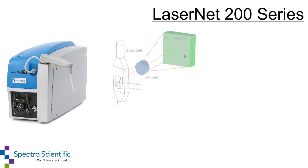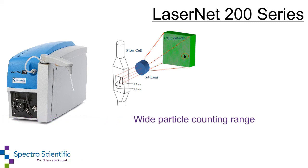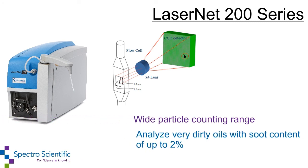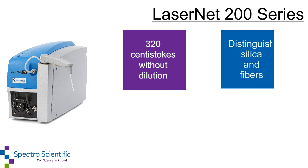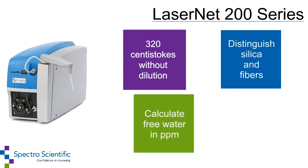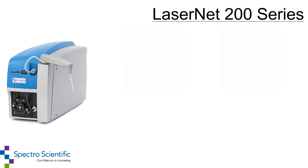The unique flow cell and laser imaging optics system enable a wide particle counting range as well as the ability to analyze very dirty oils with soot content up to 2%. It can test oils with viscosities up to 320 centistokes without dilution, distinguish silica and fibers from wear particles, and calculate free water in ppm.